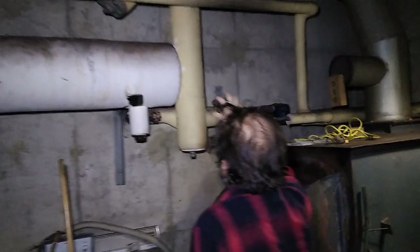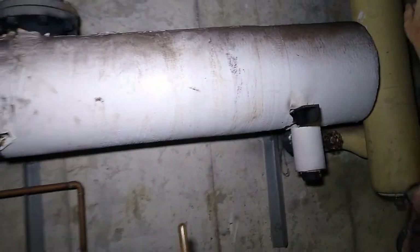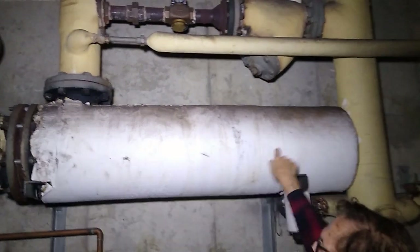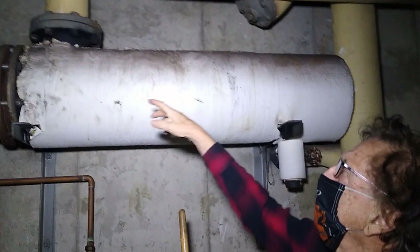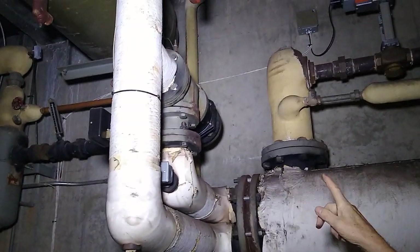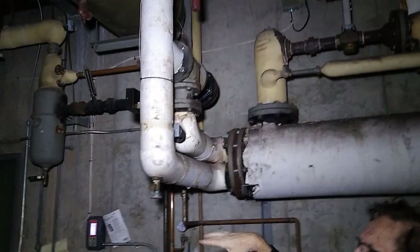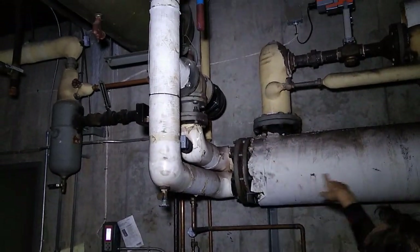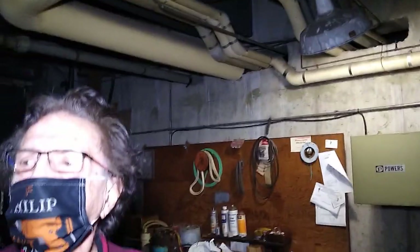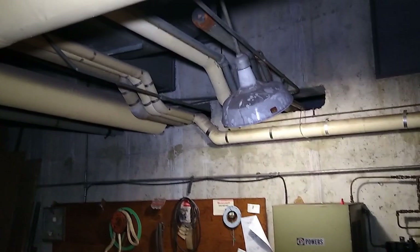Over here is a hot water conversion system. Steam from the boiler comes into this bundle of tubes — there are 200 tubes in here that transfer the steam into hot water. The hot water system feeds this school building, which has a hydronic heating system — hot water to baseboard radiators or to fan units. Steam goes over to the church through this pipe here. When the school was built, this boiler was installed with capacity to provide steam for the church and hot water for the school building.